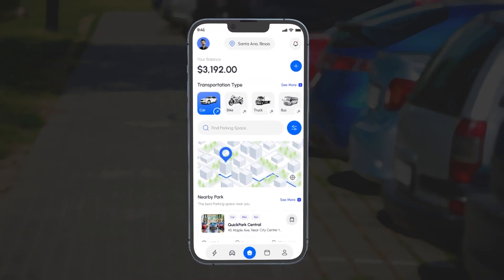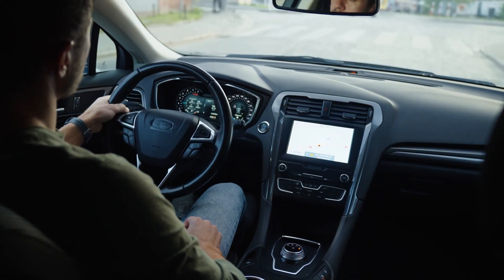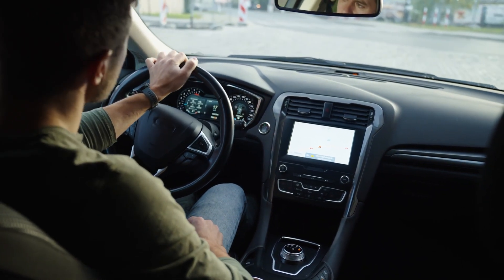An urban parking app simplifies finding and reserving parking. Users can quickly locate and go directly to their spot, saving time and effort.